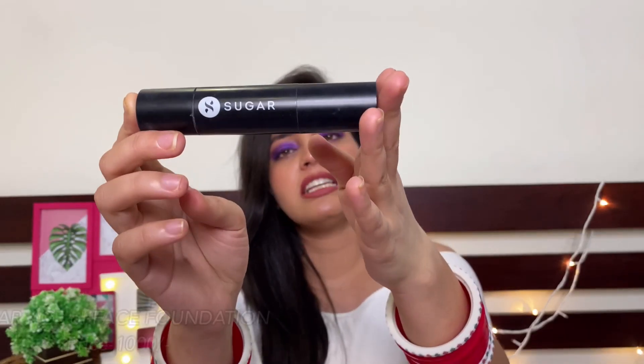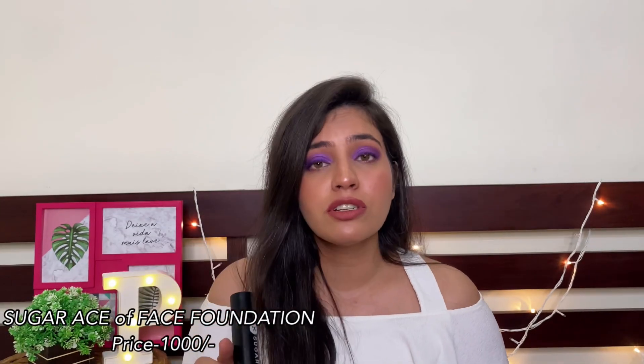The fourth foundation is the SUGAR Ace of Face foundation, which retails for $1000. If you can spend that much, you should definitely get it. This foundation is not mattifying — it gives you a dewy look and reflects the inner glow of your skin. The coverage is high. I have been using this foundation many times and the stay is very very nice. I totally love it because after using it, I feel like I don't even need a concealer — it works great as both a concealer and a foundation.